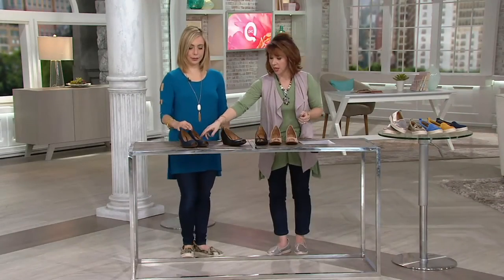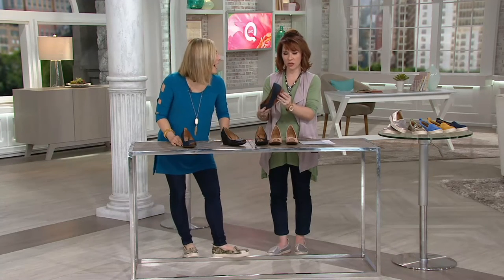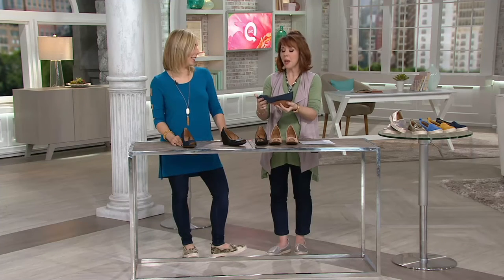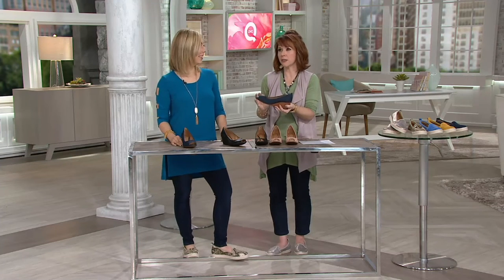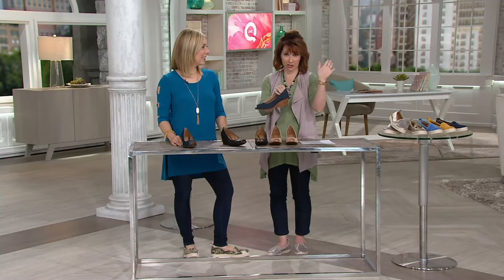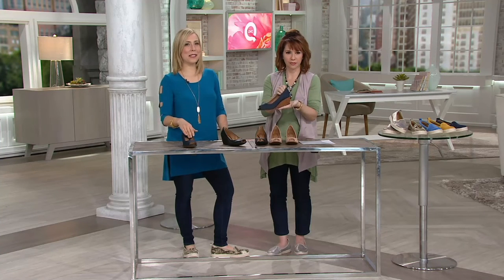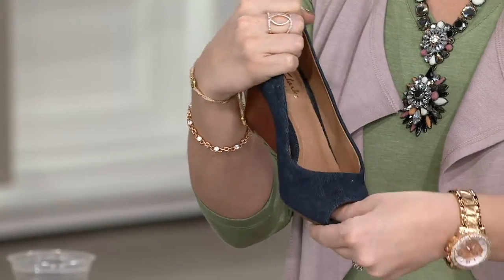The black definitely has a little sheen to it, which I love. Oh my gosh, it's perfect! There's your little stacked heel again. This was the exact color of the one that my sister and I used to fight over all the time, and my mom is watching and she knows exactly what shoe I'm talking about.